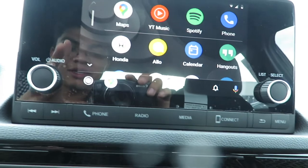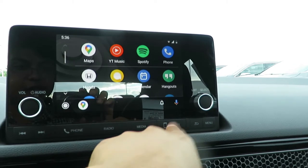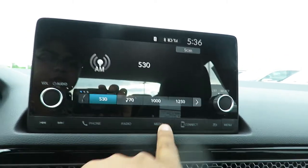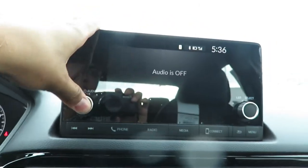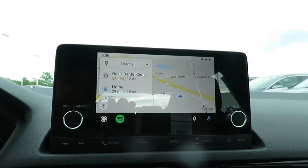Here's the nice thing about this. This Civic stock, without Android Auto or Apple CarPlay, does not have navigation or any of these features. You get these features because of Android Auto and Apple CarPlay — isn't that nice?